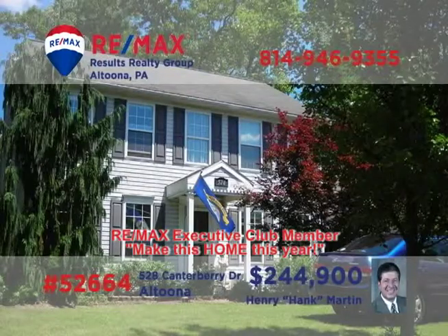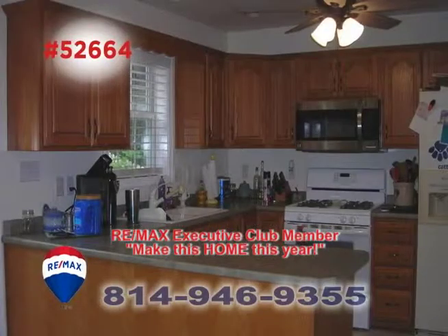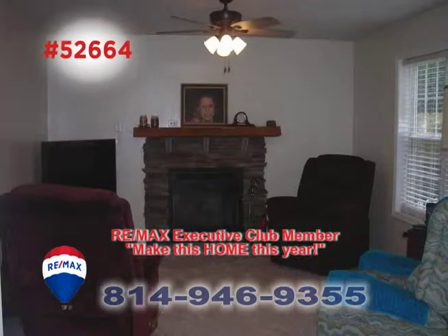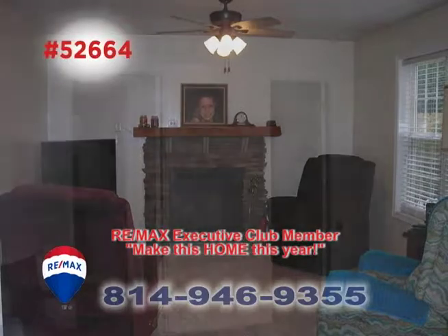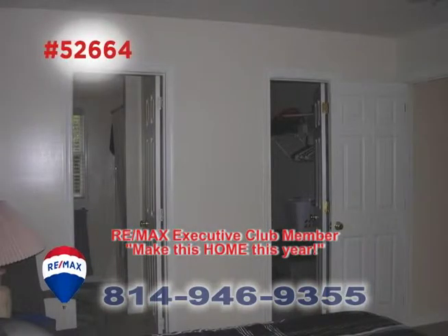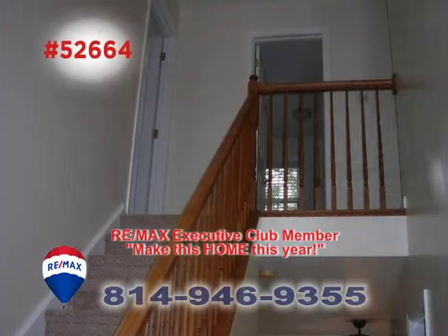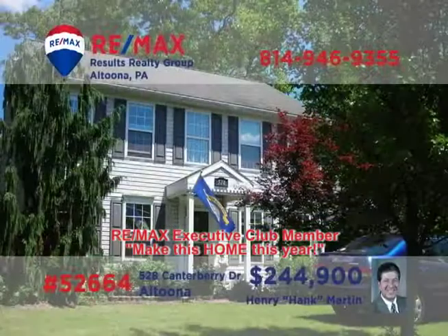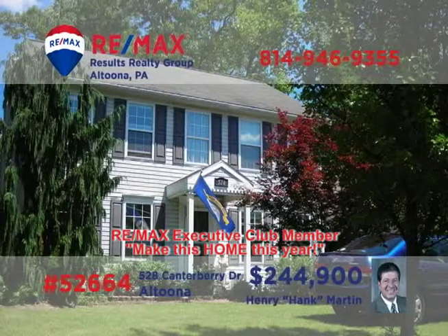Hank Martin welcomes you to this exquisite home in Chapel Hill Estates. The kitchen offers new oak cabinetry and breakfast bar space for quick meals and easy access to the outdoor deck and patio. You'll find a family room with a wood-burning fireplace and upstairs a master bedroom with a walk-in closet. There's fresh paint and carpet throughout the home and immaculate landscaping outside. Contact Hank right away to see it all.